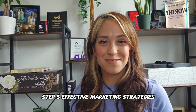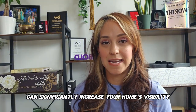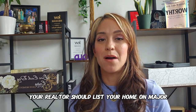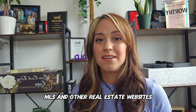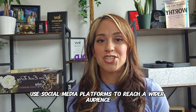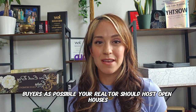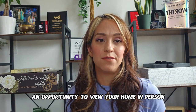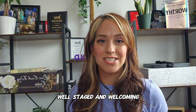Step five: effective marketing strategies. A comprehensive marketing plan can significantly increase your home's visibility and attract more potential buyers. Your realtor should list your home on major multiple listing services, MLS's, and other real estate websites. Use social media platforms to reach a wider audience — share posts, run ads, and create engaging content to attract as many buyers as possible. Your realtor should also host open houses to give buyers an opportunity to view your home in person. Make sure your home is clean, well staged, and welcoming.